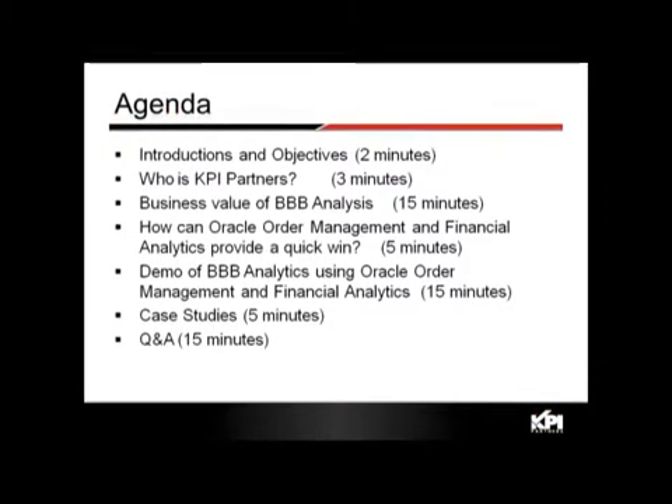From an agenda perspective, we'll go through the objectives of the webinar, spend a couple of minutes talking about who KPI Partners is, and then dive right into the business value of bookings, billings, and backlog analysis, spending about 15 minutes on that.